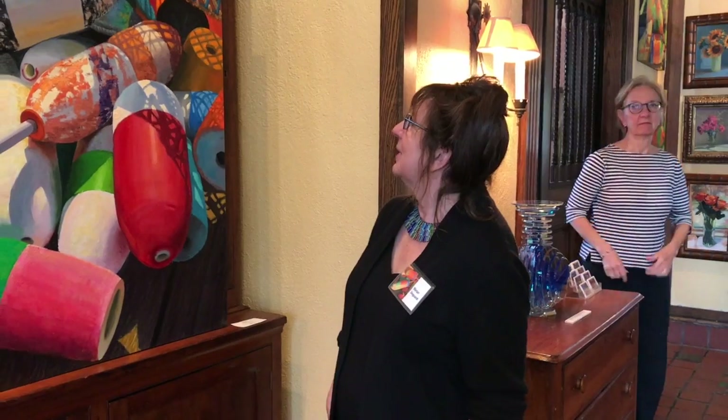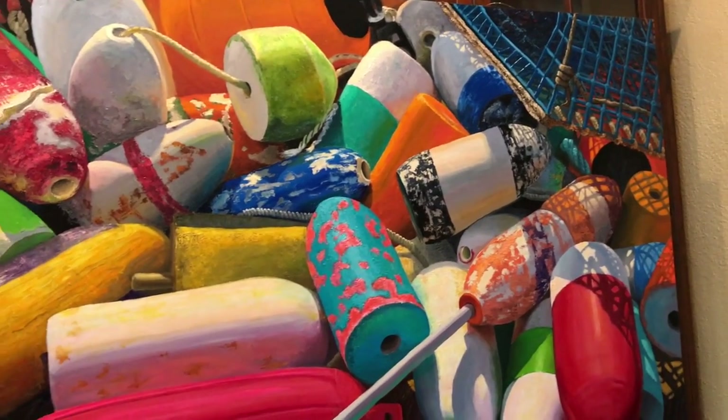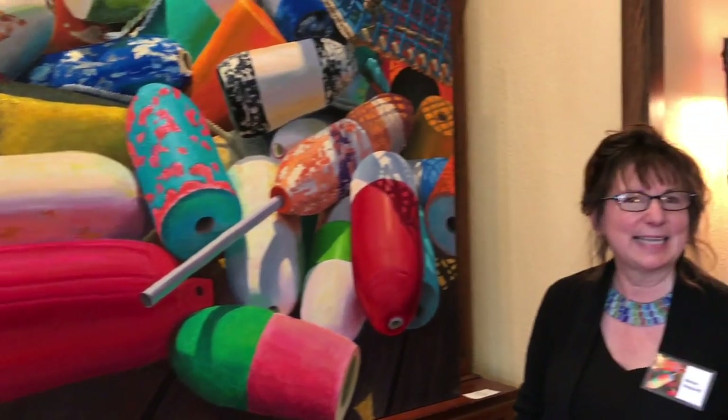This is the first one I did and I was very happy with it, especially with the lobster trap. I had always wondered about how I would paint a lobster trap, and I found out — it was a very exciting learning experience and a very physical one.